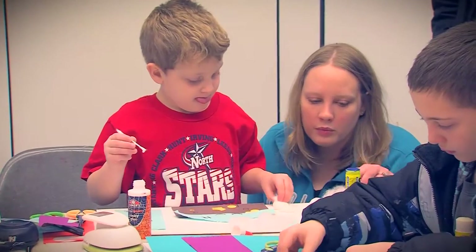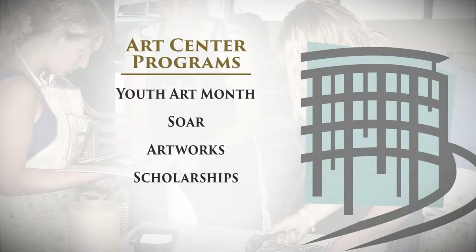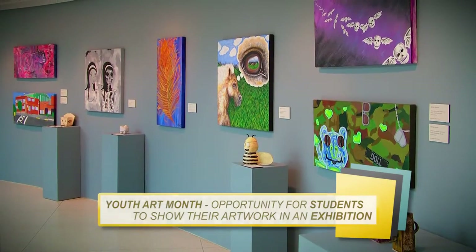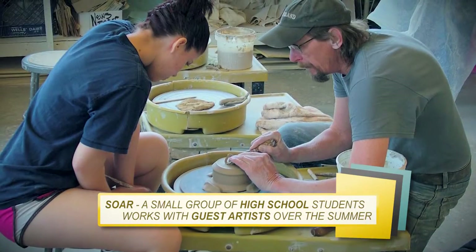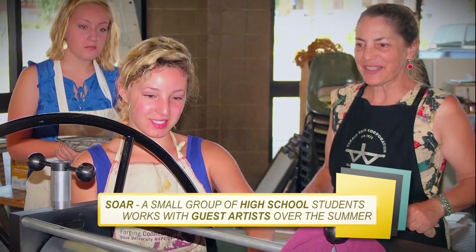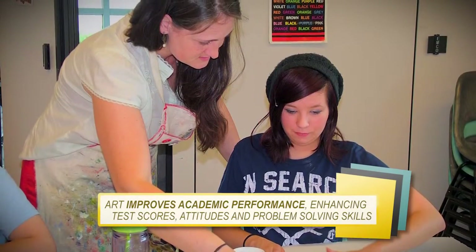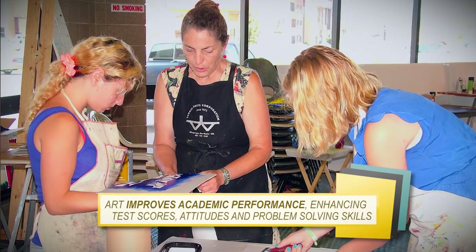To further its goal of encouraging young artists, the Sioux City Art Center collaborates with local schools to expose students to the world of art through a variety of programs. Youth Art Month is an opportunity for students to have their artwork displayed in an exhibition at the Art Center. In the SOAR program, a small group of high school students work with art professionals over the summer to further develop their skills. They're amazed that their work can move from the classroom out to the real world, and for the entire community to engage in conversation with them — bringing collaboration, discussion, and new ideas.